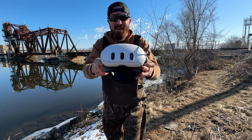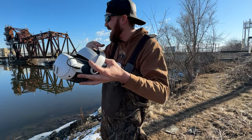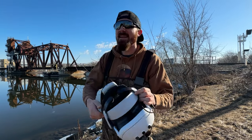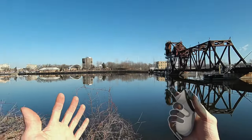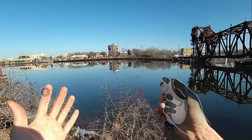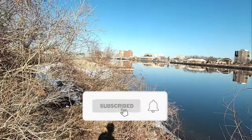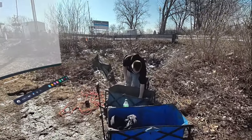This should be pretty crazy, you guys. Check this thing out. It's got three cameras on the front and basically just projects everything in the world through the headset. So we're going to give it a shot. Let's throw this headset on, let's start dipping our magnet and let's see if we can find anything here today. I am currently recording through my VR headset and I'm standing down by the river. I have no clue what this footage is going to look like until I get home, but this looks pretty crazy. I can't believe how clear it actually is.